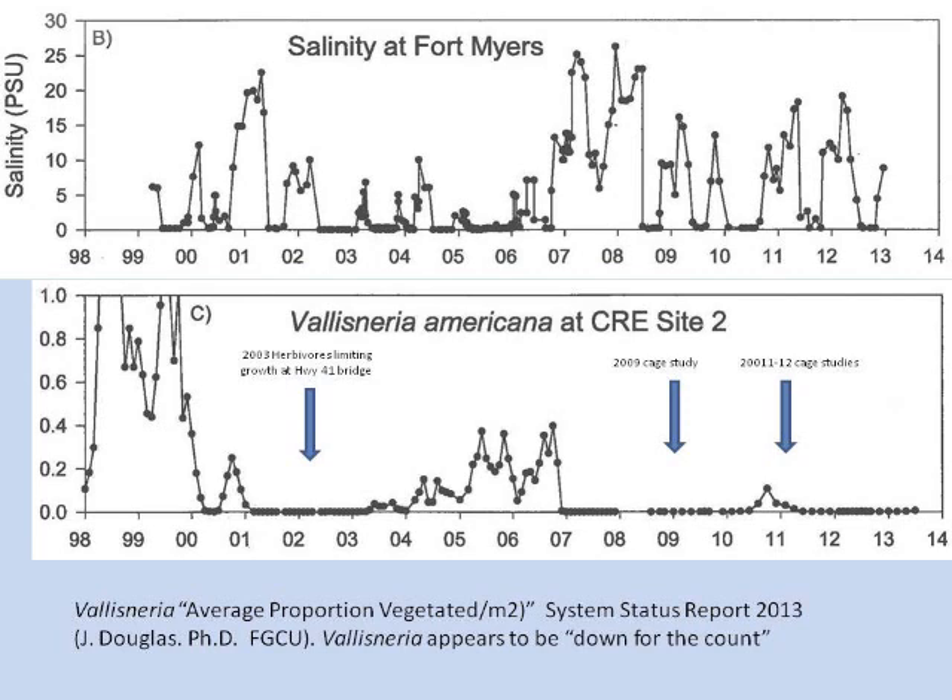The story is that we initially disturbed the system, and then the herbivores came to the salad bar and the salad bar was empty. We found that herbivory is regulating the recovery.